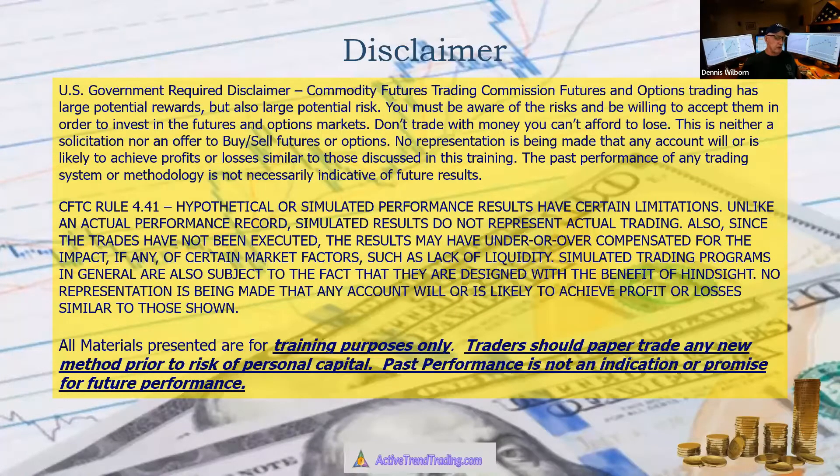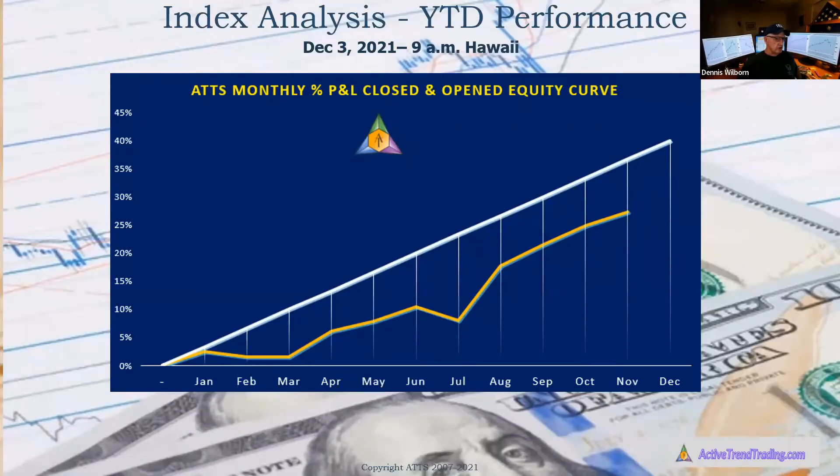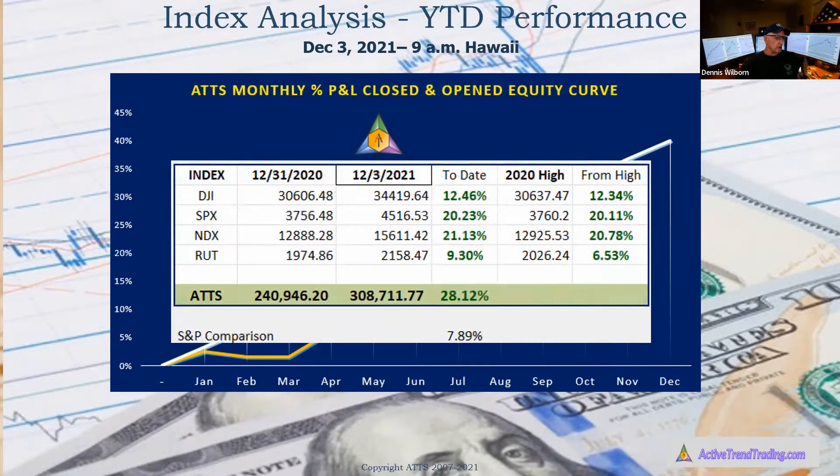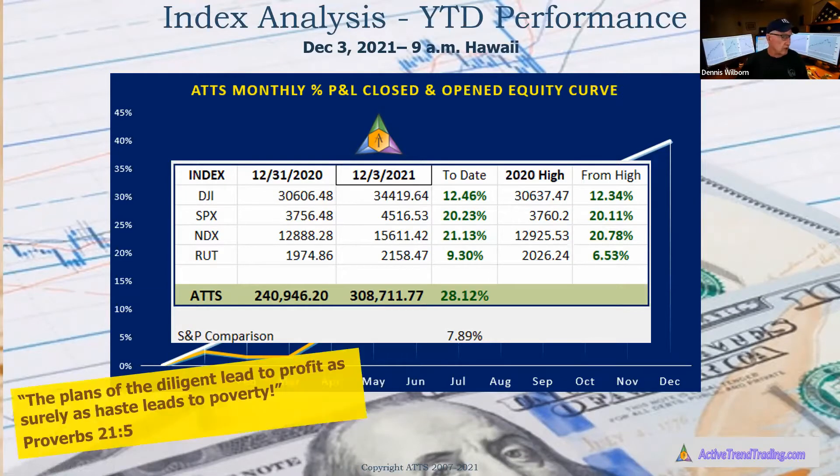Remember, all materials presented are for training purposes. Traders should always paper-trade any new method prior to risking their own personal capital. Past performance is not an indication or promise of future performance. As of the end of November, we were up about 28%, beating the S&P by almost 8% for the year, and I'm very pleased with that.